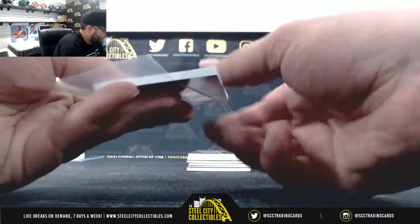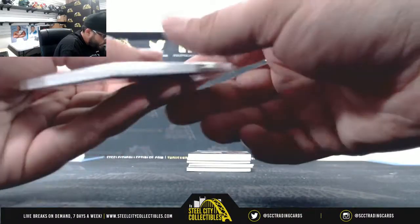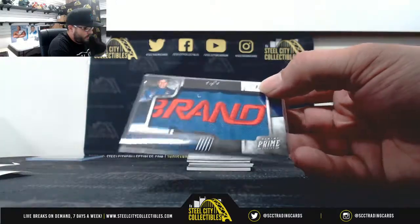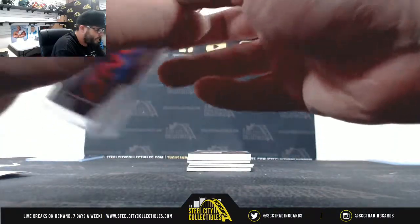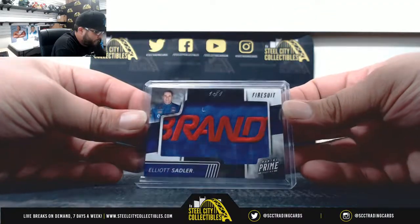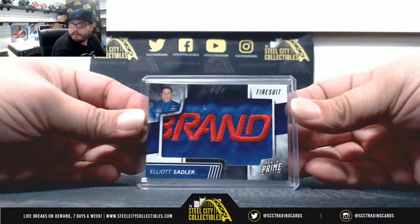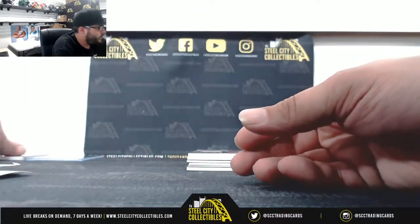Next card going to William M — numbered 101. Nice fire suit patch there, 101 going to William M. Nice hit, William!